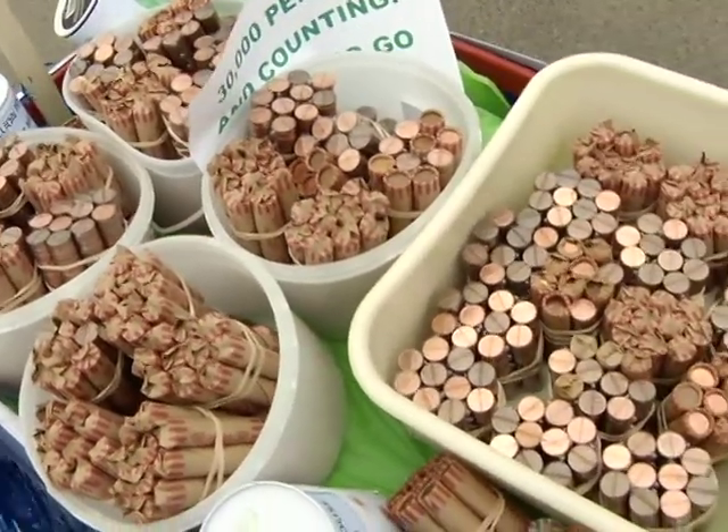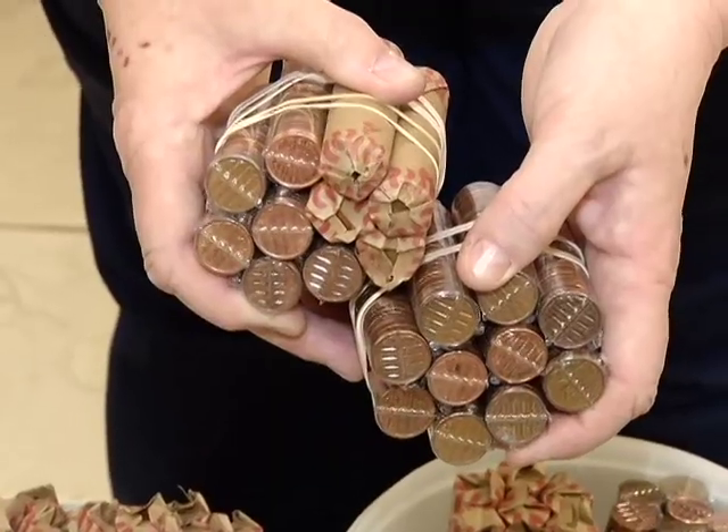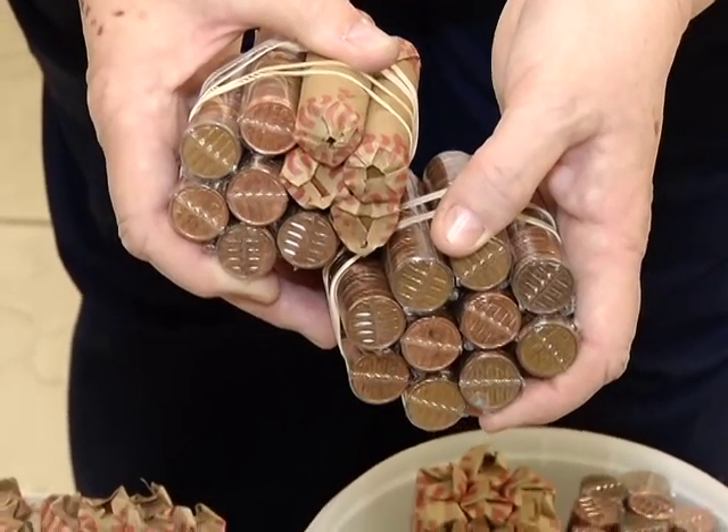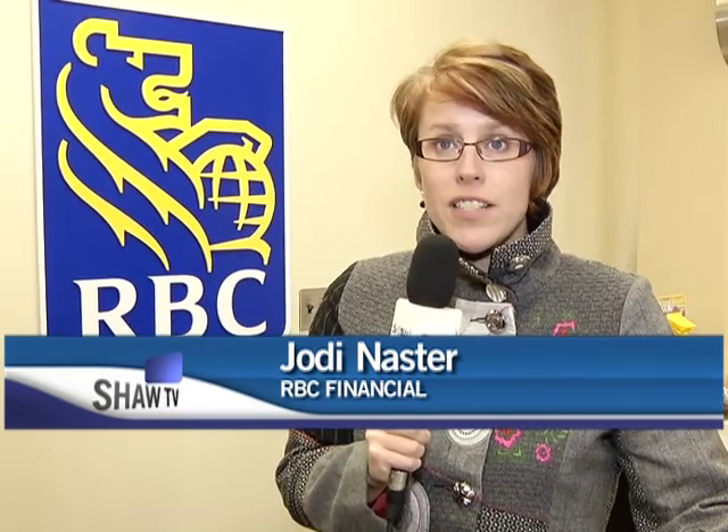Royal Bank is partnering with Habitat for Humanity in a big way and hopes you will now bring your pennies to them to help Habitat reach their goal. RBC is a strong supporter across the country of a variety of different organizations, and Habitat for Humanity has been one that we've been involved with for a couple of years now. Our RBC Foundation will be giving a grant to the organization here locally this year to help with the new build that's beginning, and we will also have hopefully all staff members participate in the build for one full day this year.